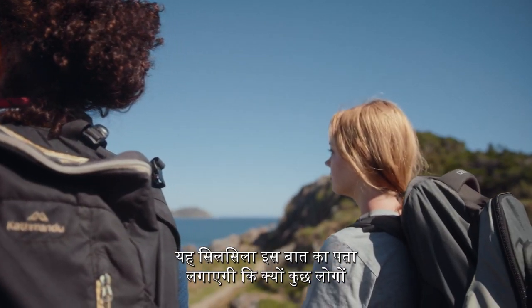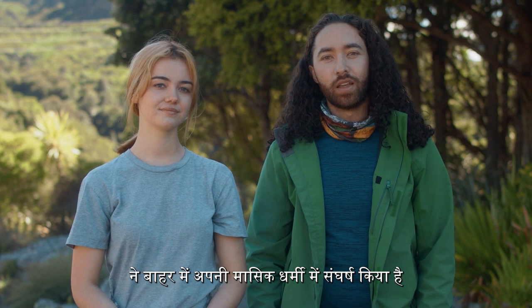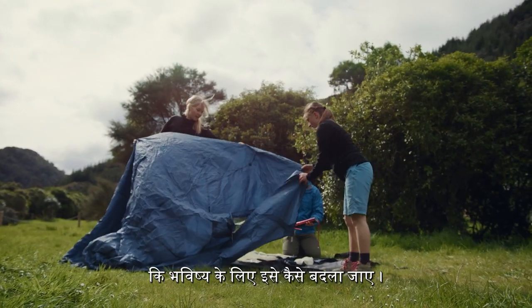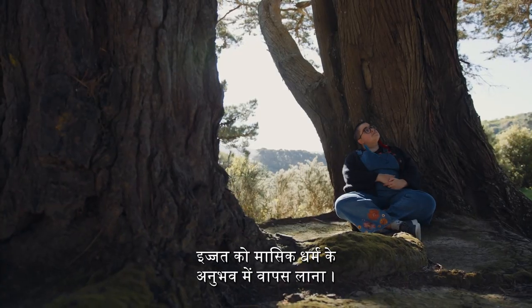This series will explore why some people have struggled with their period in the outdoors and provide practical tools on how to change this for the future, bringing mana back to the experience of menstruation.